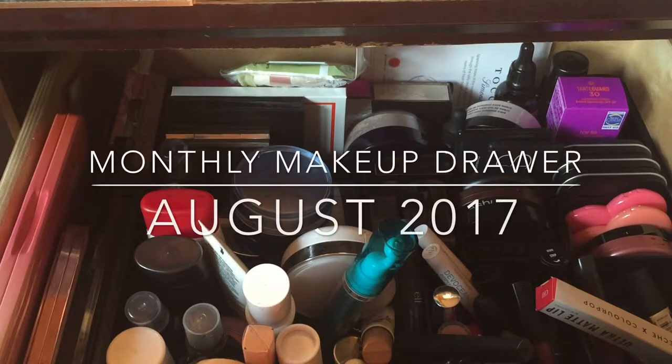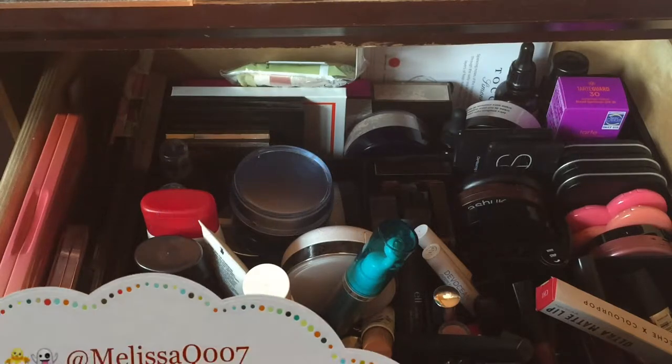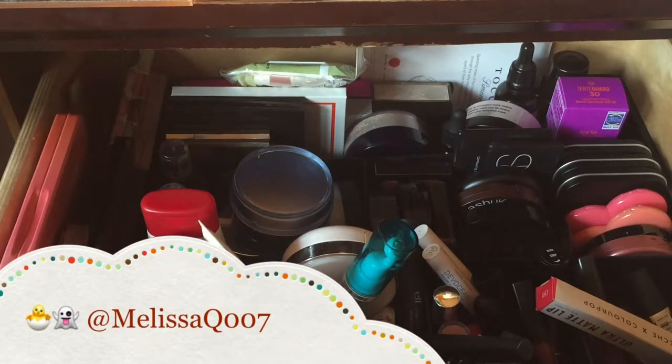Hi guys, we are back with another makeup drawer for August. I am getting through some products but I want to rotate while doing a project pan. We are saving ten thousand dollars this year — an entire year from now until next year. So we are rotating some makeup, decluttering, and doing the project pan all in one, getting through some products and adding ones we want to use.